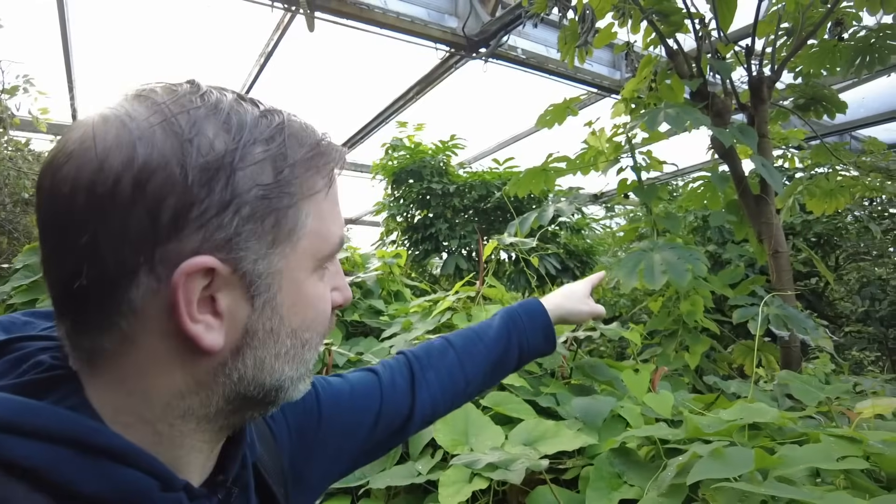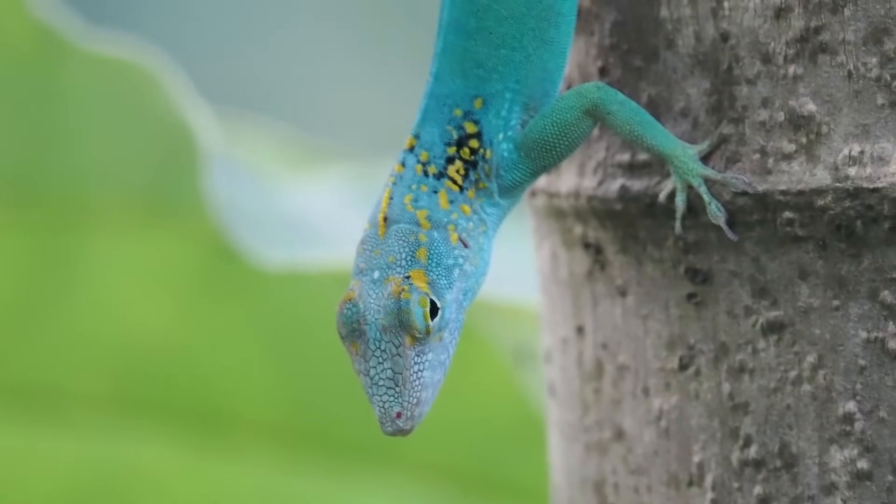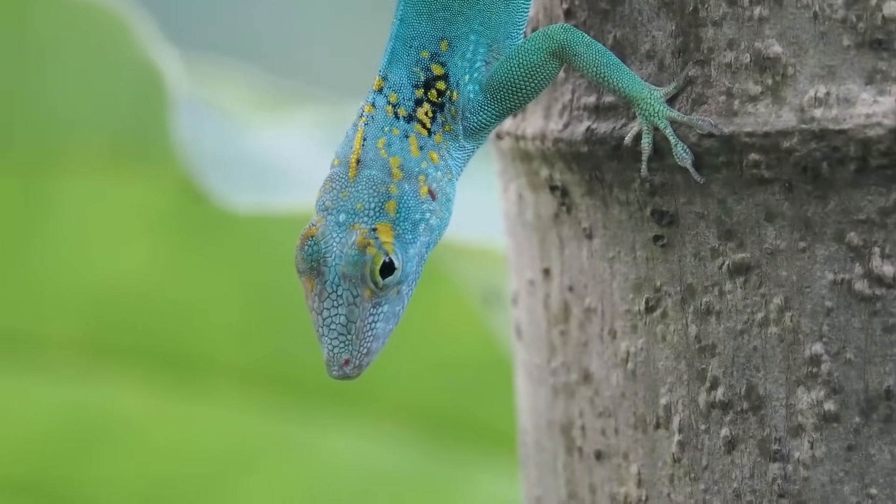I spotted a lizard behind a leaf on a tree, and now it's coming down. I'm going to try to shoot that — I think this is a really nice subject and just the right focal range to get this shot. Let's try it with this absolute beast of a lens.